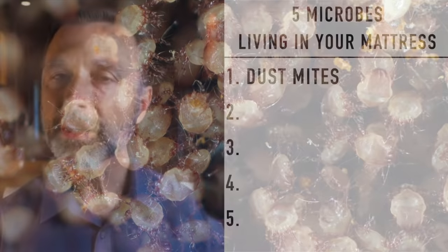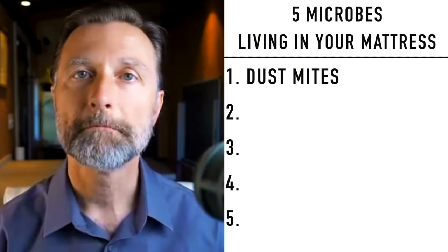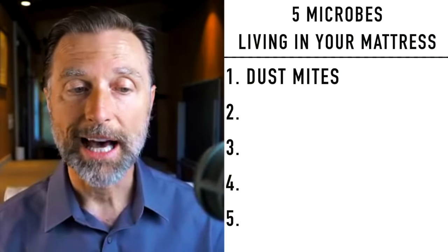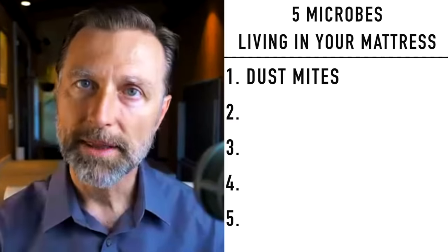And it really depends on the moisture. So if your bathroom is attached to your bedroom and you take a shower and you leave the door open and you have all this moisture in there, or it's the summertime and you leave the window open and it's very, very humid, that can really allow these dust mites to thrive.